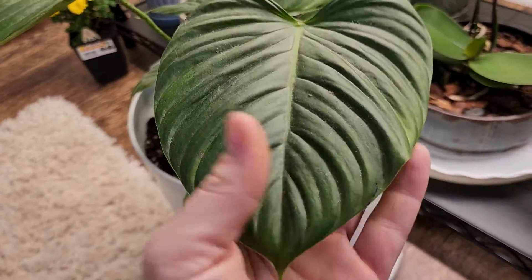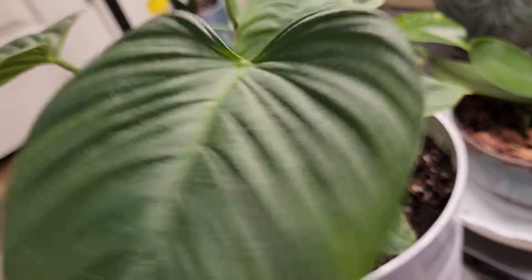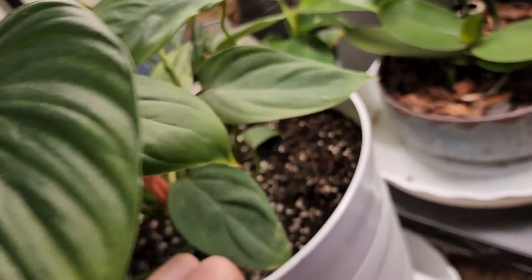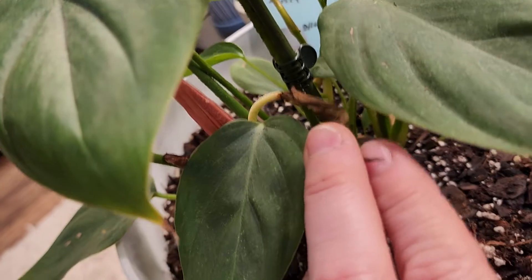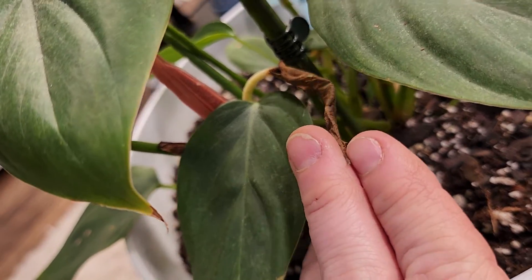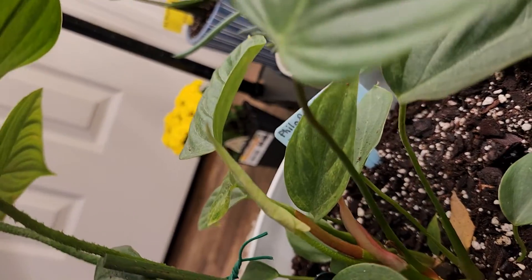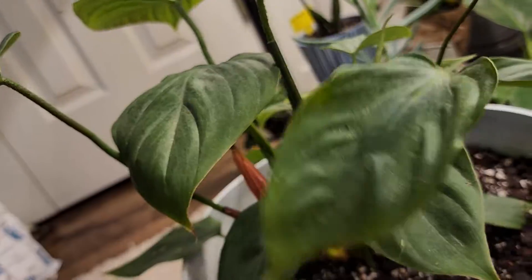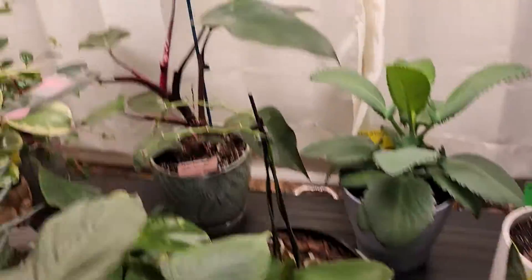This is my fuzzy petiole philodendron. I didn't think she was doing very good the other day because one of her leaves was looking concerning, but I gave her a really nice strong water and she seems to be putting off some really good sprouts now. I'm really happy about that — I'm hoping that's what saved her. She just needed some light and some water. This is another orchid of mine doing really well with new growth in the center.